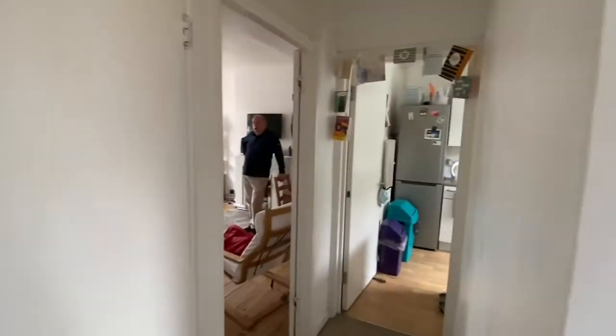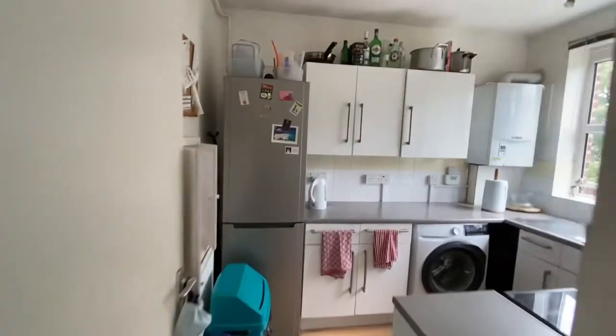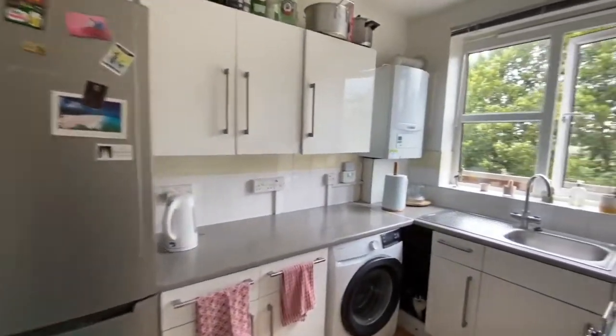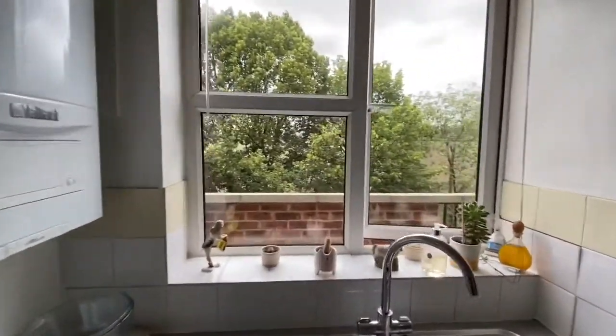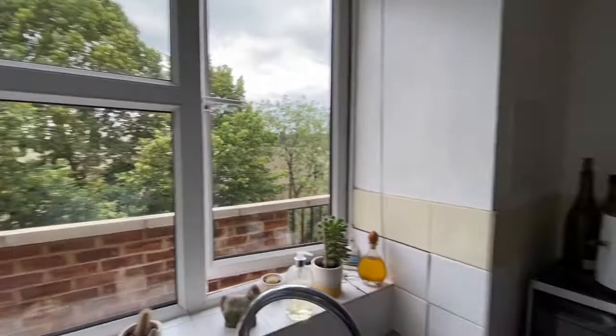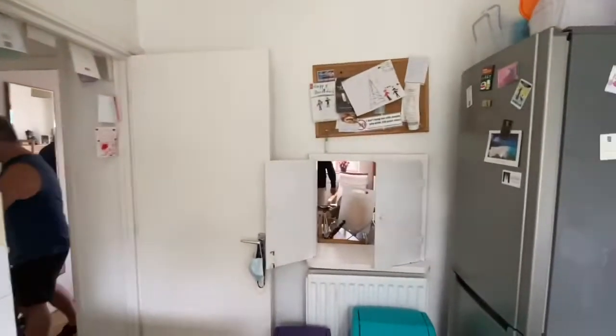Heading back out into the hallway, straight across from the bedroom is the kitchen, which looks out onto loads of trees. It has loads of natural light throughout this property.